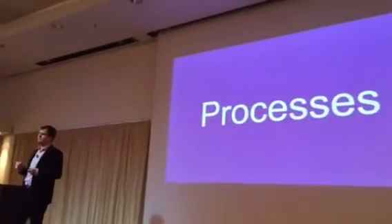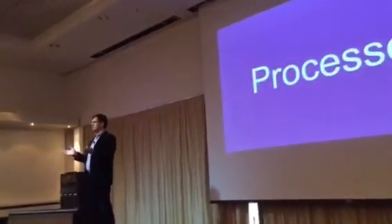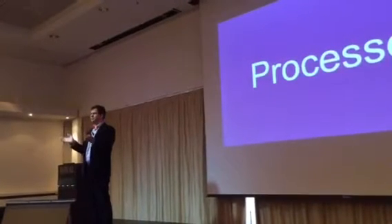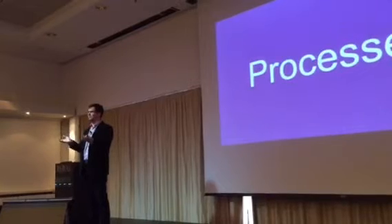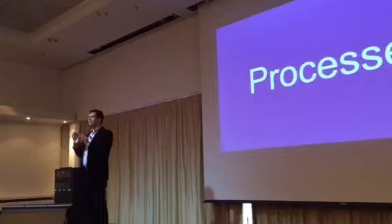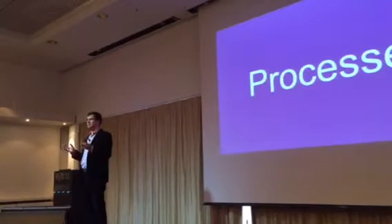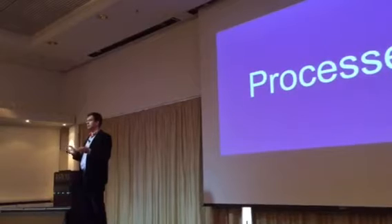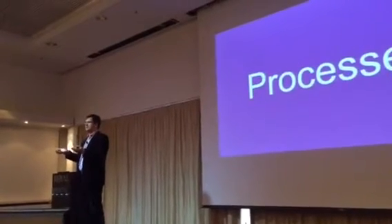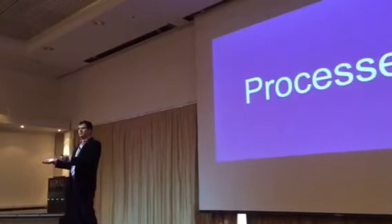Think about your processes — the processes that you operate on every day. You love them. They are part of your business, they are actually generating your business. You have developed them for years and they are fine-tuned. But at the same time, they are very long and complex ones, and it is very difficult to actually see what is there. There is a lot of data about what is happening inside the processes, but we don't see inside them.